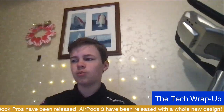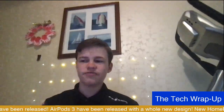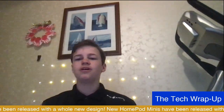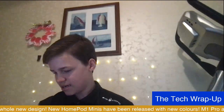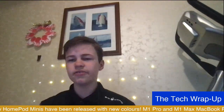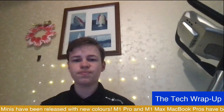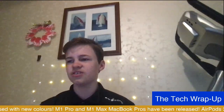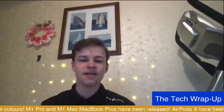Thanks for coming along and watching this. I hope you have enjoyed. Remember to follow us on Twitch, subscribe to us on YouTube, and like us on YouTube. If you have any questions, pop them in the chat — any questions about the new MacBook Pros or any of the things I've talked about today.